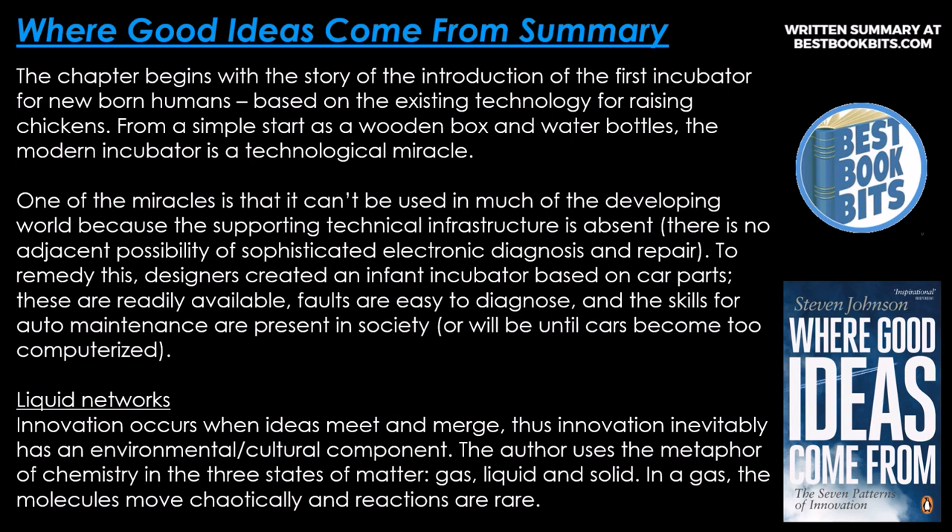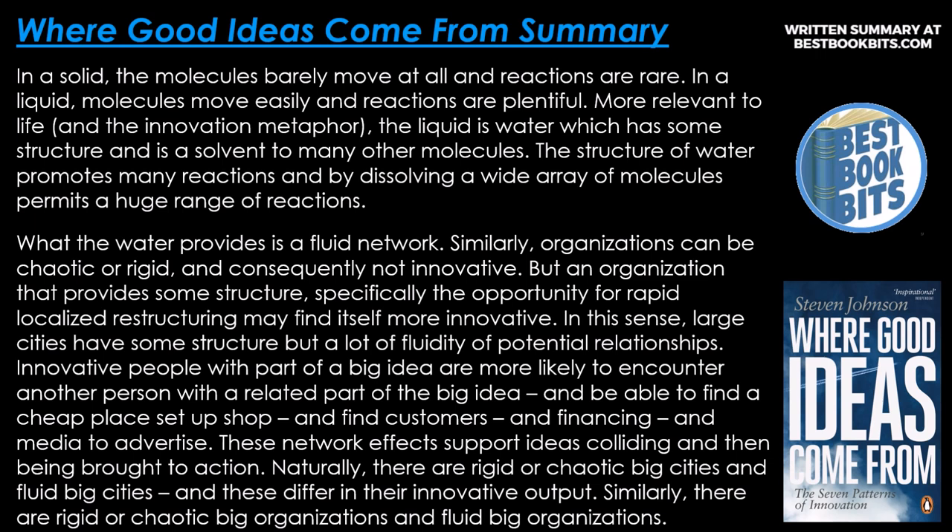Liquid networks. Innovation occurs when ideas meet and merge, so innovation inevitably has an environmental and cultural component. The author uses the metaphor of chemistry in the three states of matter: gas, liquid, and solid. In a gas, molecules move chaotically and reactions are rare. In a solid, the molecules barely move and reactions are also rare. In a liquid, molecules move easily and reactions are plentiful — more relevant to life and to the innovation metaphor.